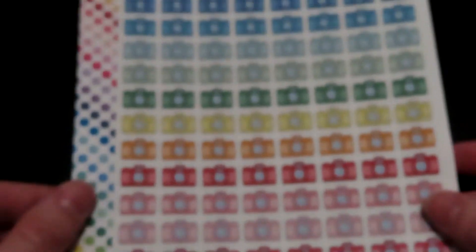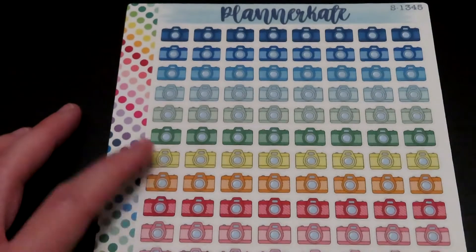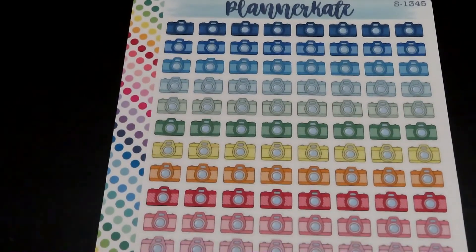The next sheet of stickers I got was the cameras. I figured I would use these for when I filmed or uploaded for my YouTube channel.